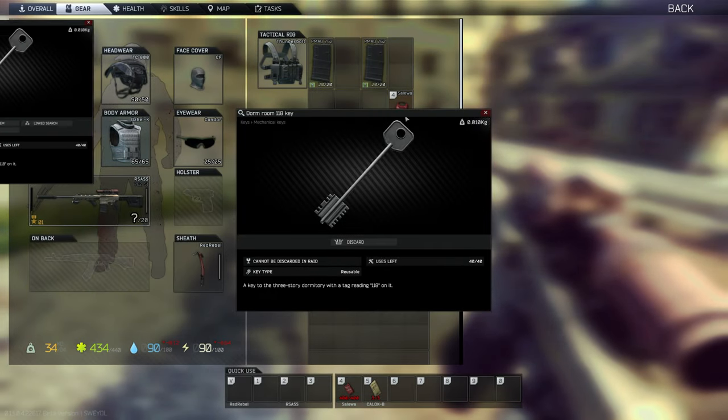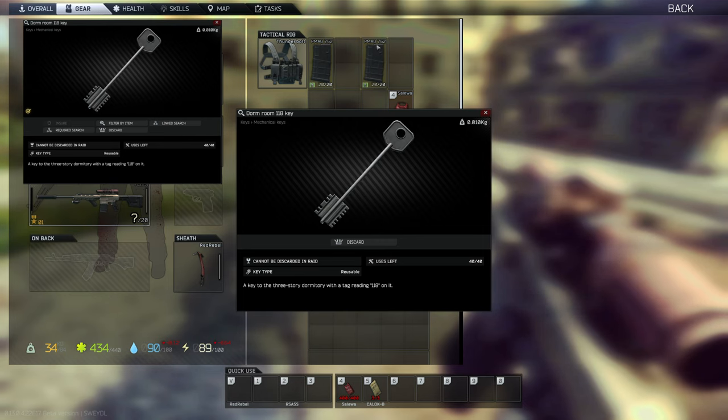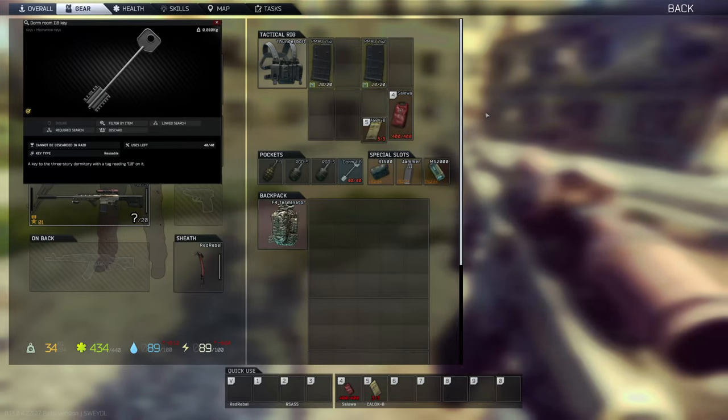Hello everyone. In this video I'll be covering everything you need to know about the dorm room 118 key. You can get this key in pockets, bags of scabs, drawers, and just jackets in general.